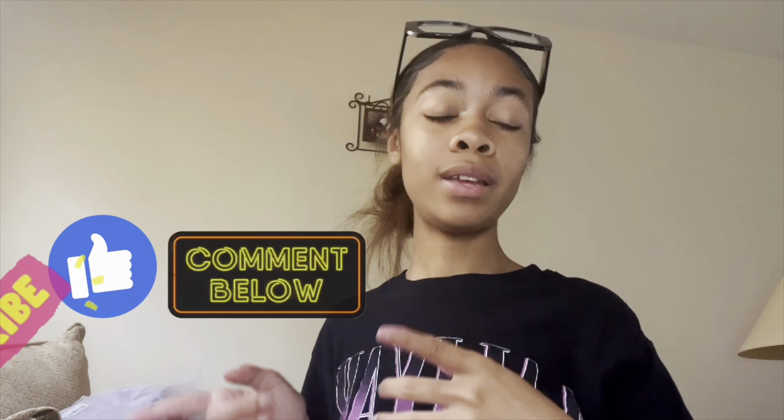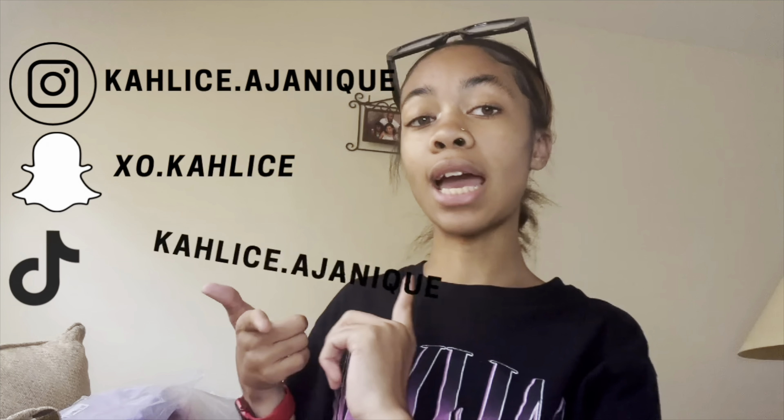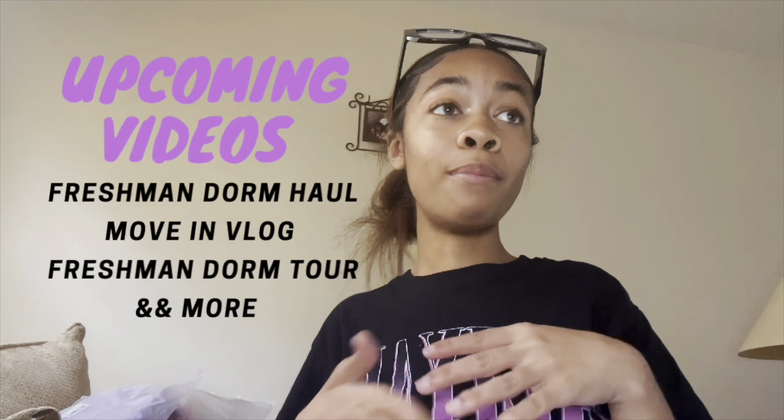We are now at the end of our video. I hope you guys enjoyed. Make sure you like, comment, and subscribe. Also do not forget to follow me on all social medias, including Instagram, Snapchat, and TikTok as well. Make sure you turn on the post notifications so that you get notified when I post my dorm haul video and my move-in day and everything after that. I hope you guys enjoyed and I will see you in the next video.